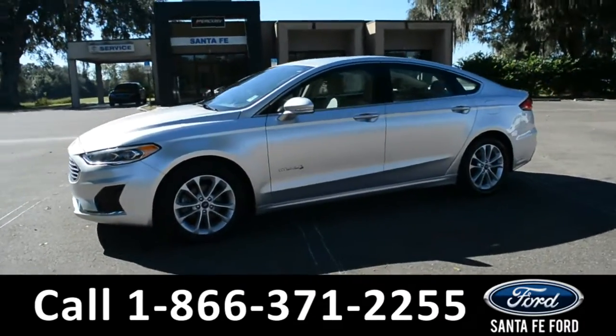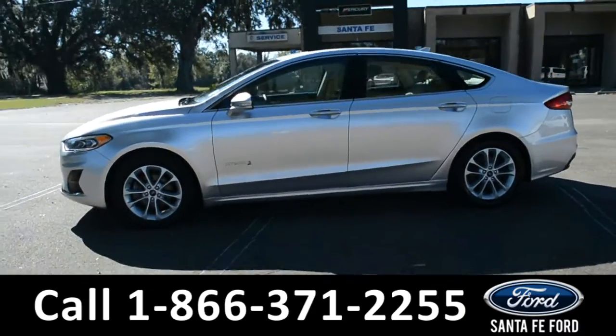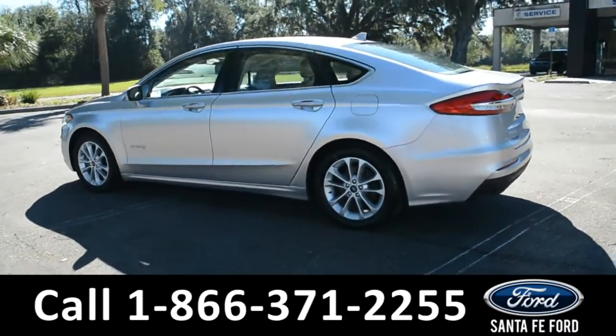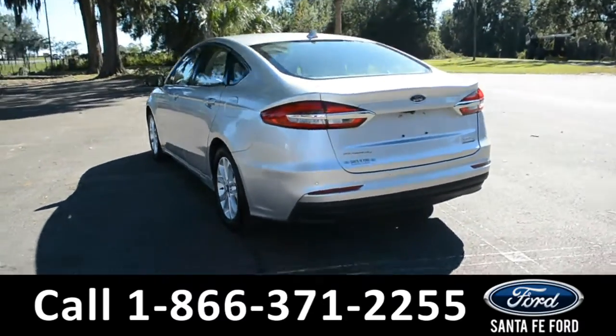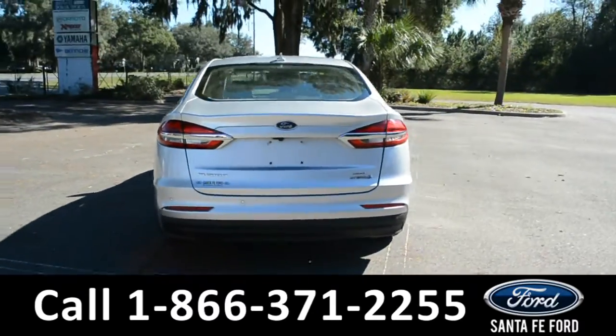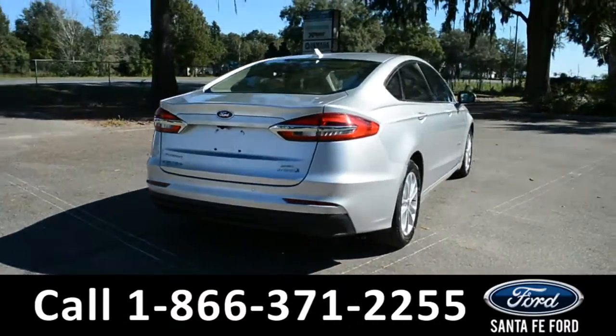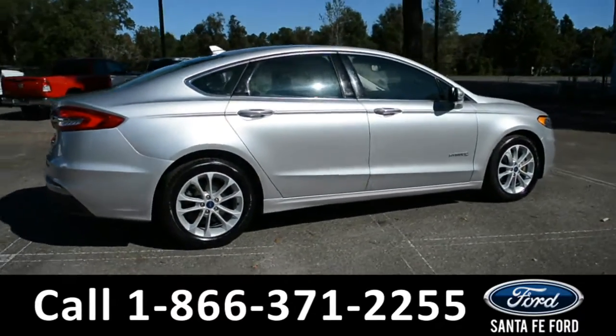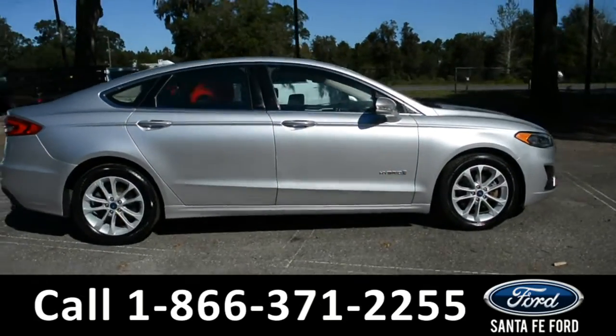This vehicle is a 2019 Ford Fusion. It comes equipped with alloy wheels, solar tinted windows, a digital keypad door lock, remote keyless entry, remote start, and remote trunk release. For more information, give us a call at the number below or visit us at www.santafeford.com.